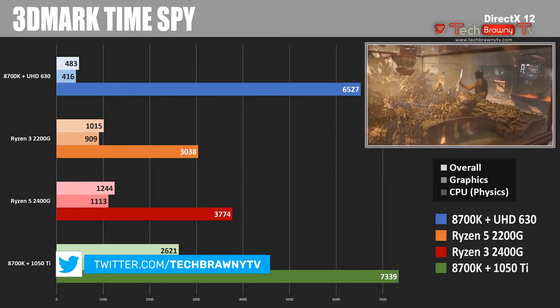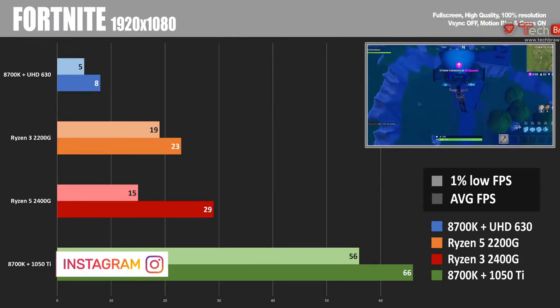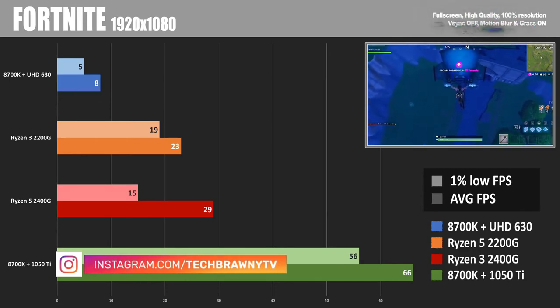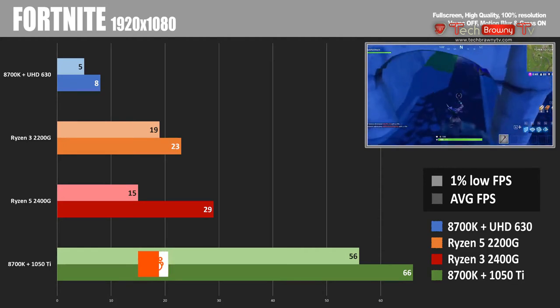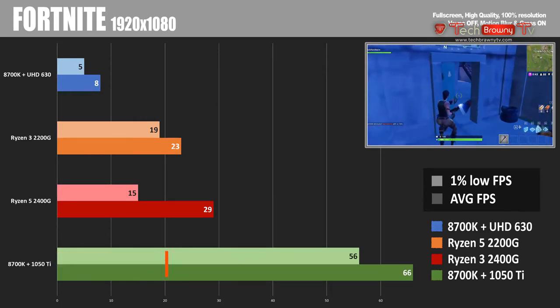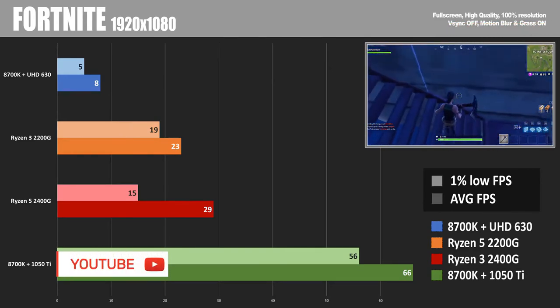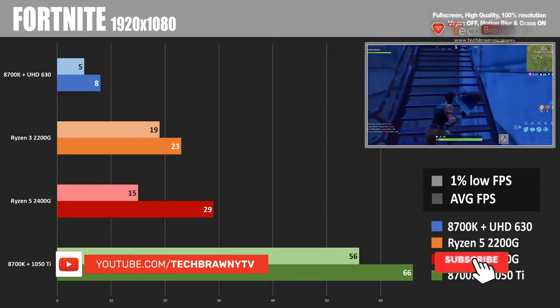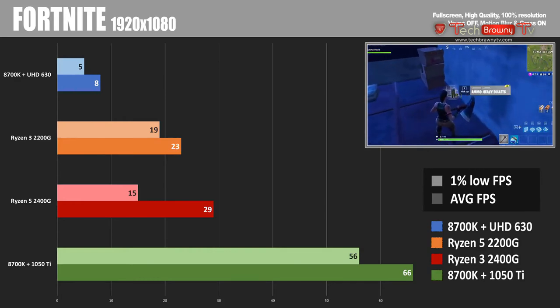Now onto some actual games. Starting with Fortnite — insanely popular and a lot of fun to play. The 2200G averaged about 23 FPS and the 2400G got up to 29 FPS on average. Bear in mind this is with the high-quality presets, mainly to compare against the 1050 Ti which gets around 66 FPS. Wait just a minute though — I'm going to test this live and show you settings you can use to get a much more playable frame rate out of Fortnite with one of these APUs.